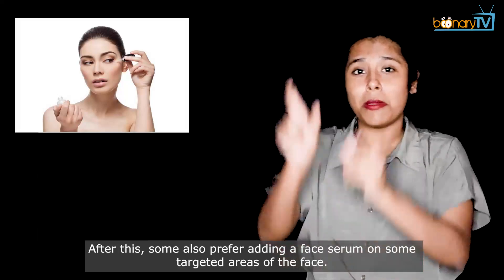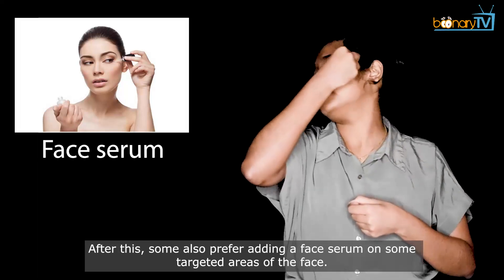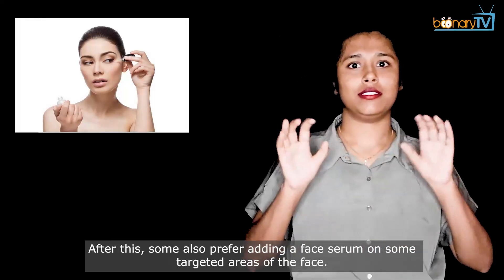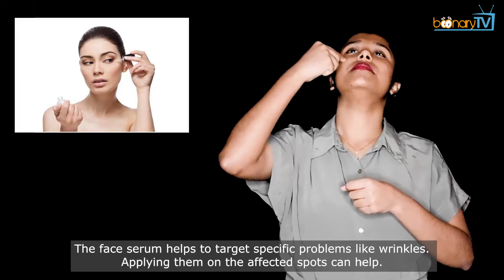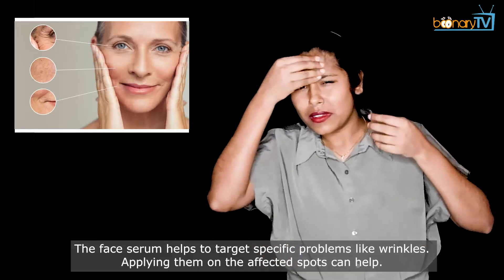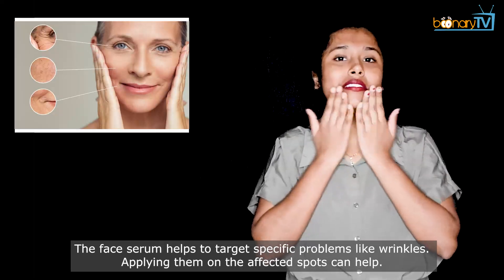After toning, some also prefer adding a face serum on targeted areas of the face. The face serum helps to target specific problems like wrinkles. Applying them on the affected spots can help.